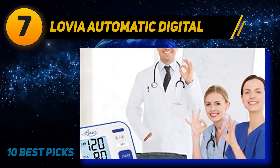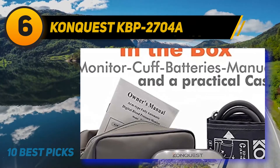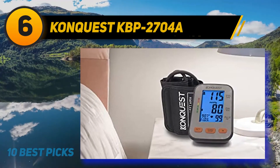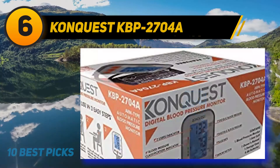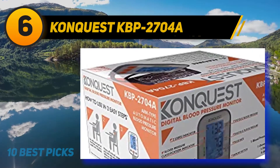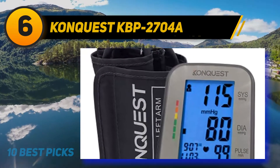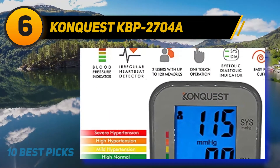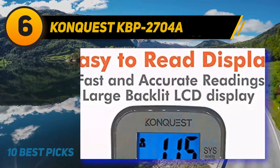At number 6, the Conquest KBP-2704A. The Conquest digital blood pressure monitor is an accurate way to keep track of your heart and blood pressure. You get your results in just under a minute, and each unit is tested individually for accuracy. It comes with a backlit LCD screen with bright, large numbers that are easy to read. With two-user capability, the Conquest can store 120 measurements, and it features irregular heartbeat and pulse rate detection.